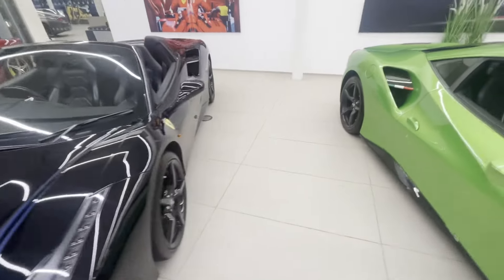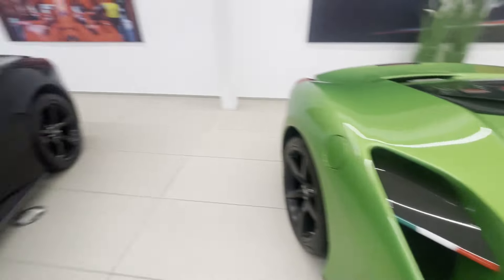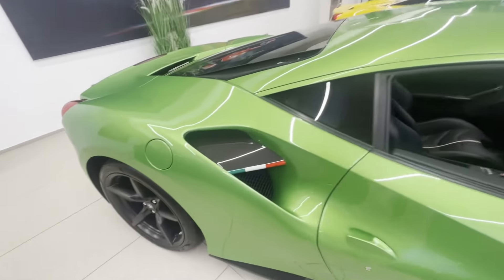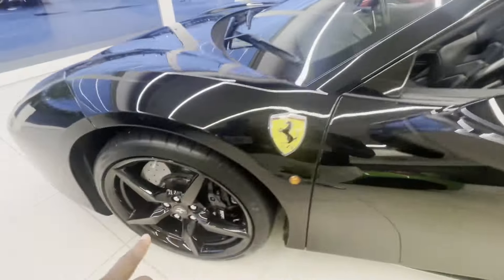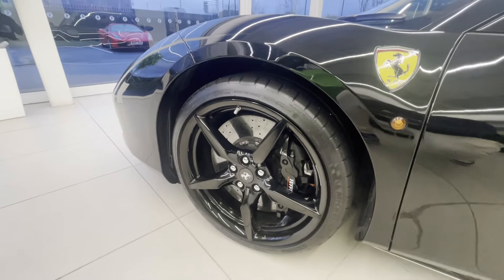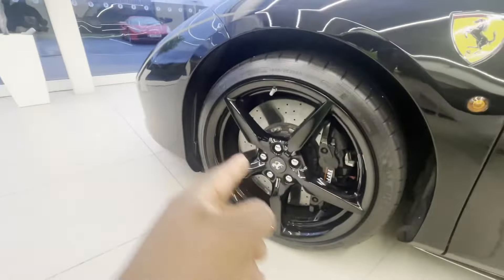I'll show you the side profile now. I do like the Tricolore stripe, though it's not on this one. When it comes to options you can spend a lot of money — as you can see, that part is carbon fiber whereas that's just normal. You can spec it as much as you want. It's always a gift to have another 488 to compare specs to.